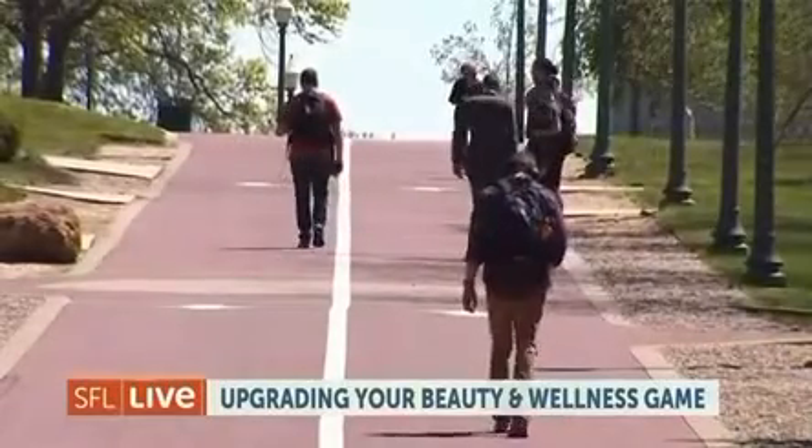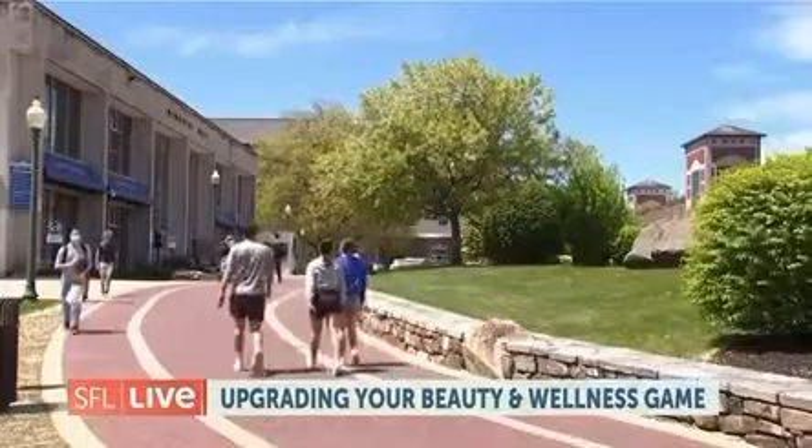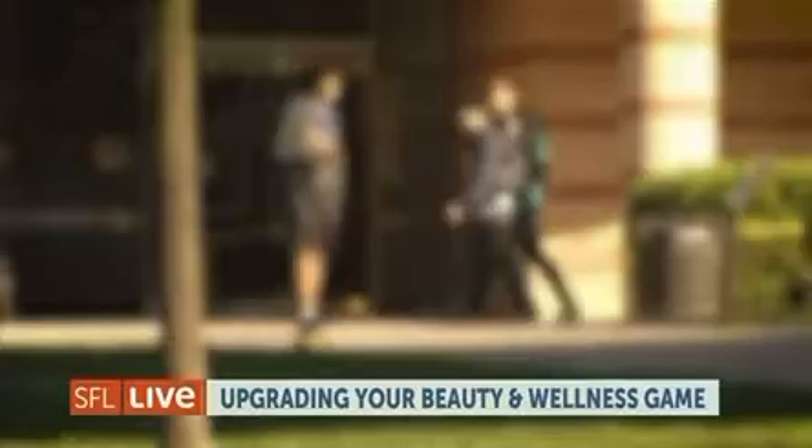Get ready to upgrade your college beauty and wellness game as we are joined by the fantastic Yesenia de Oliveira, our lifestyle expert. She's back with a lineup of beauty and wellness discoveries that are perfect for those back-to-school life.